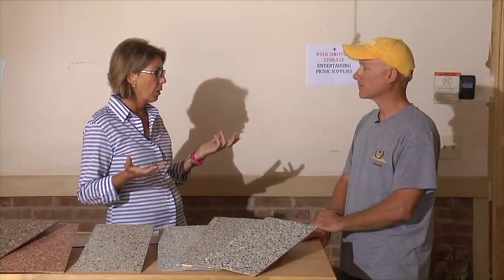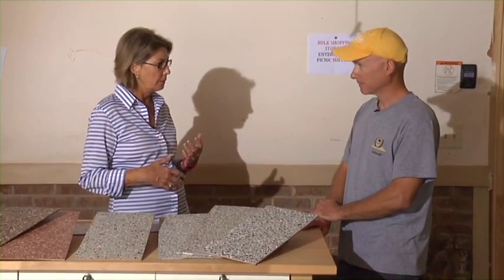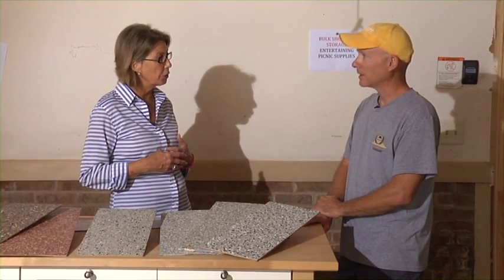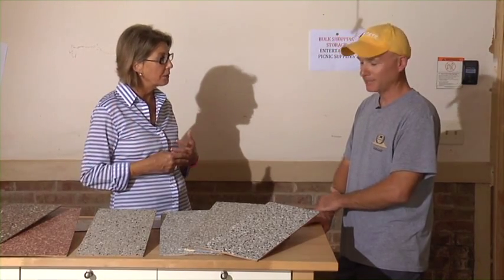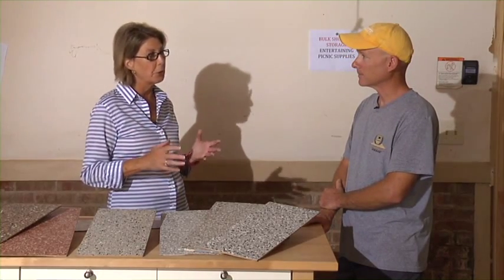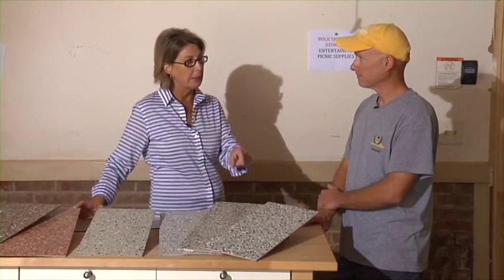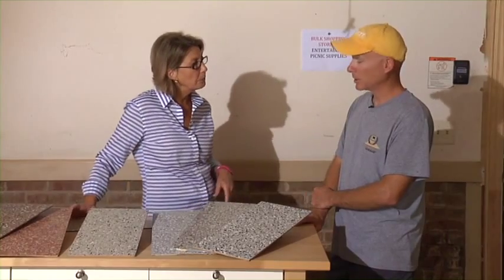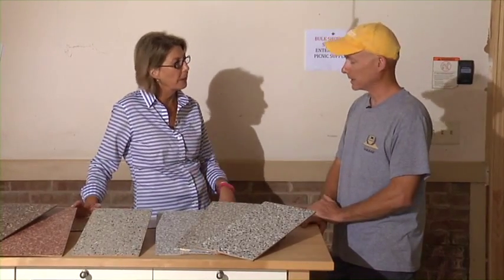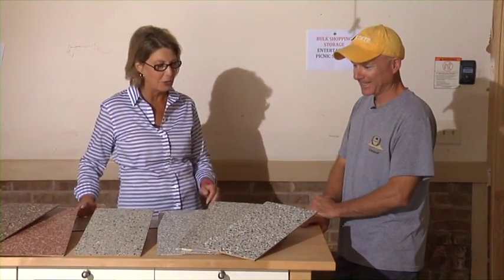Once the rails are in place, we'll be able to get the organization folks in here to start putting in all those great storage units. Alan notes that having a floor like this makes a big difference in keeping your house clean inside. As for maintenance, it's very little — you can hose it out, and oil and grease spills wipe right up and do not permeate. I can't wait to see how this turns out.